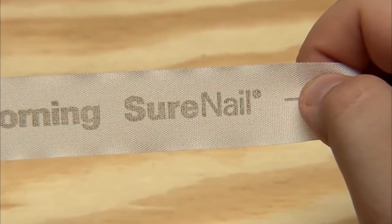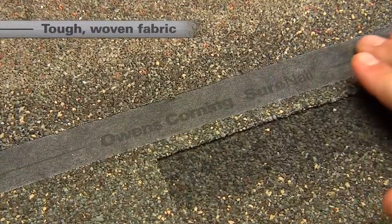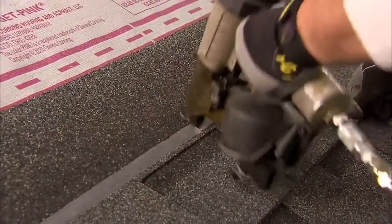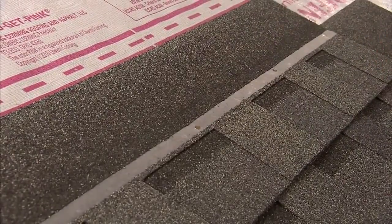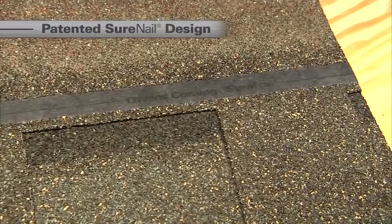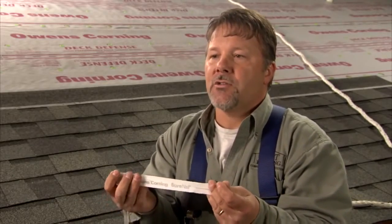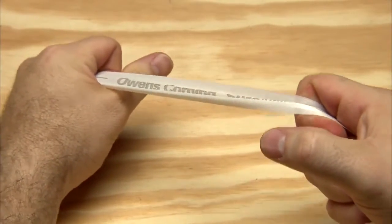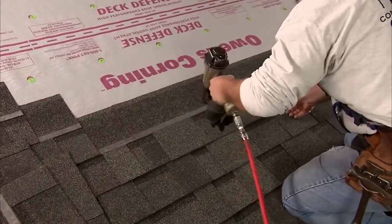Our new SureNail design breakthrough features a tough, woven engineered reinforcing fabric on the nailing area. This provides reinforcement to the critical interface where the shingle is mechanically fastened to the roof deck. No other shingle has this patented SureNail Technology design. As this fabric is embedded into the shingle, you're looking at the strength of the shingle just increasing so much. No other manufacturer has done this. It's easy to see that this wide, tough nailing area will help deliver fast and consistent fastening during installation.